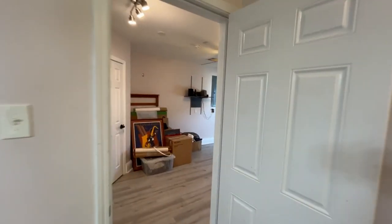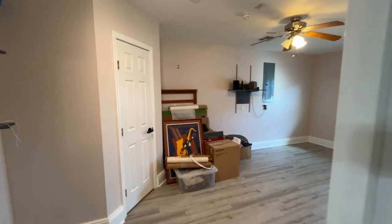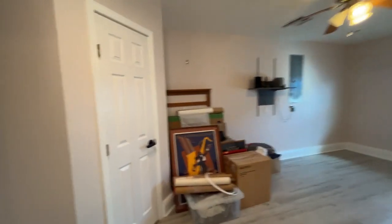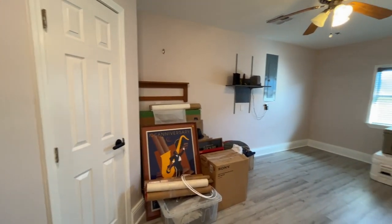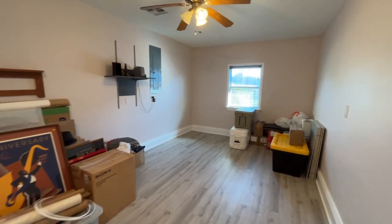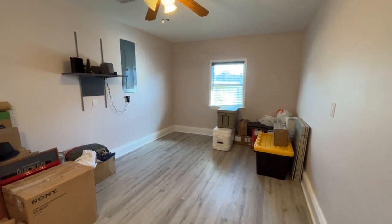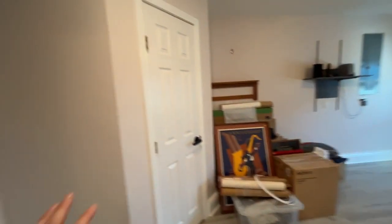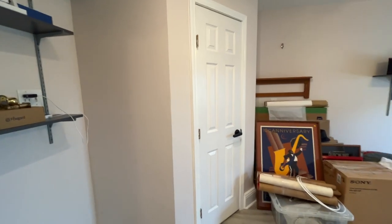Then over here is what I call the fifth bedroom, or you can make it an office — it has a closet and it's close to a bathroom. It's your home, call it what you will and use it as you see fit. The new vinyl plank floors come through here and you can see the size of the closet.